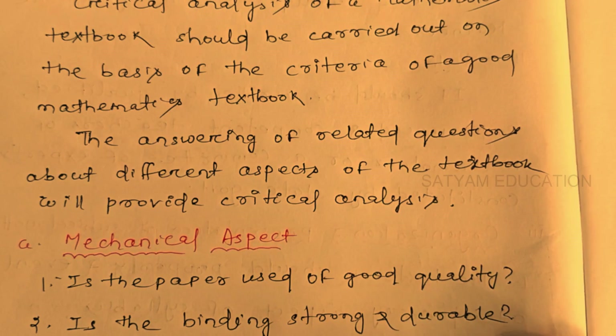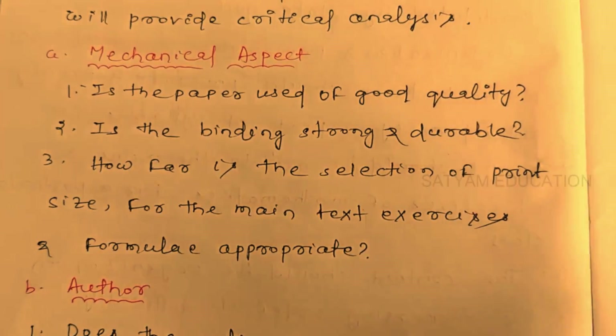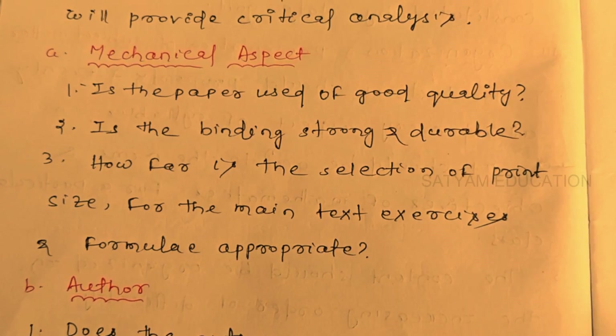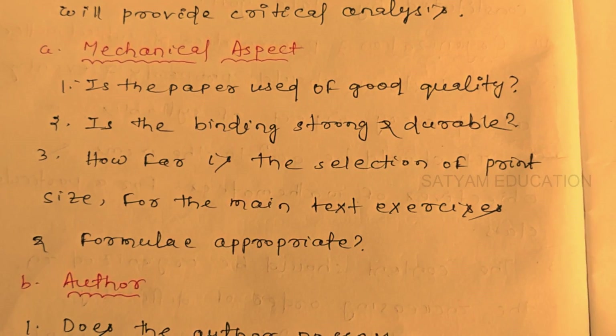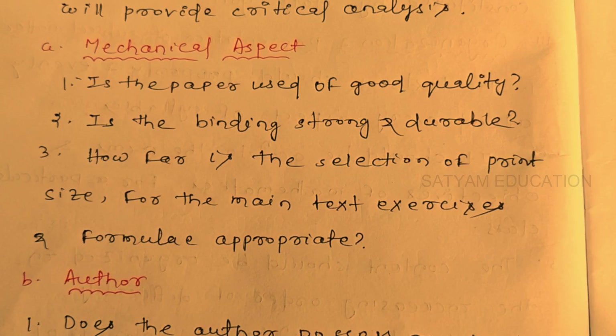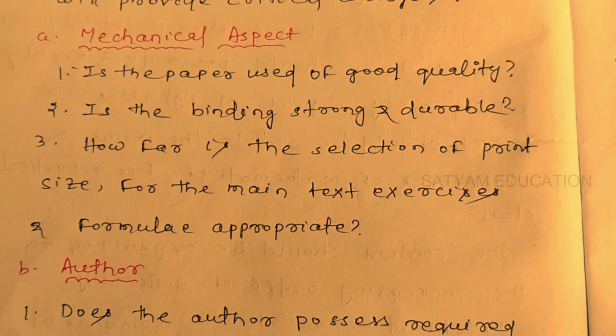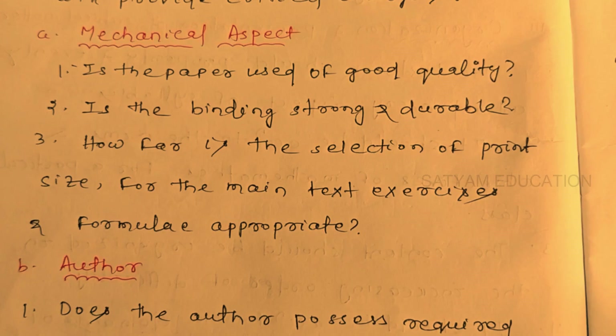The answers to related questions about different aspects of the textbook will provide a critical analysis. There is a variety of questions. For the mechanical aspect of critical analysis: Is the paper used of good quality? Is the binding strong and durable? How far is the selection of print size for the main text, exercises, and formulas appropriate?